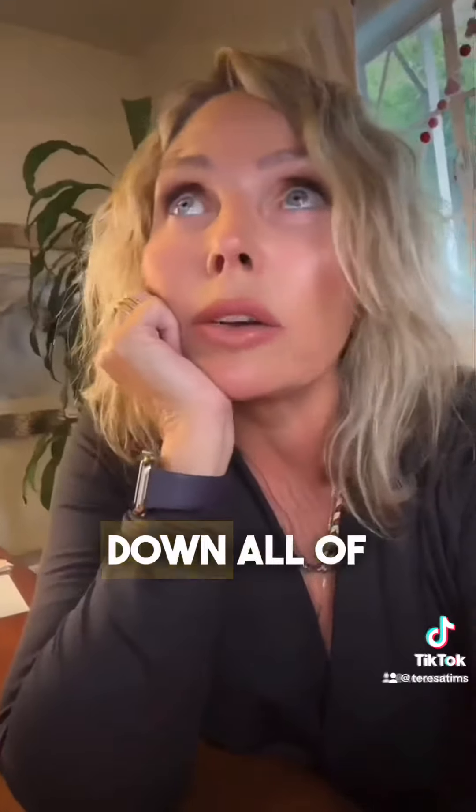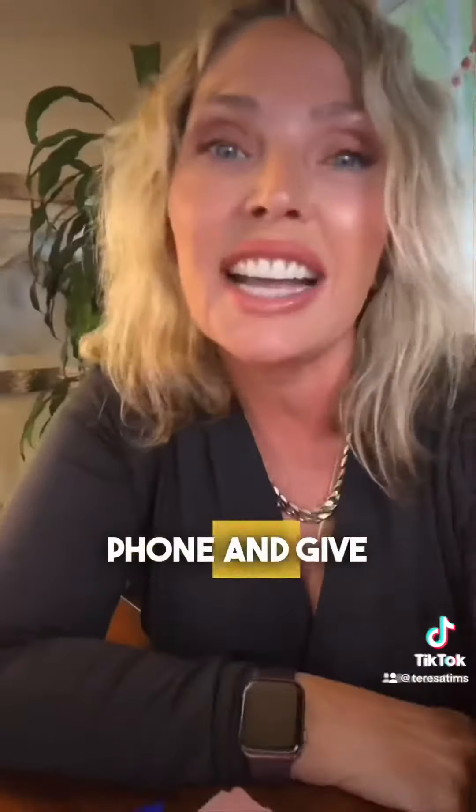Now if you're working with a loan officer, they should be breaking down all of this stuff for you. And if they're not, you're with the wrong lender. You need to pick up that phone and give us a call or text at 909-920. Let us get you into a house this year.